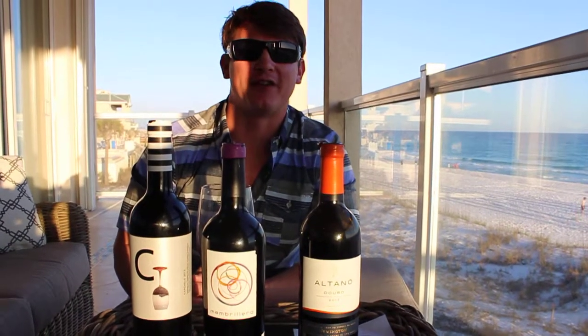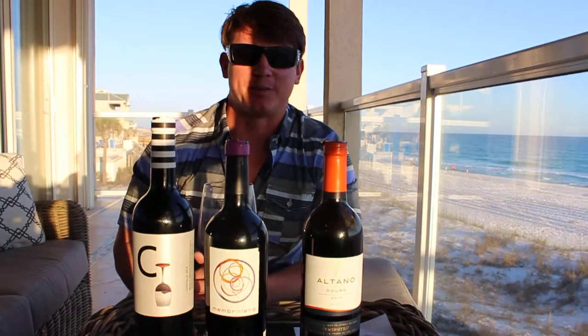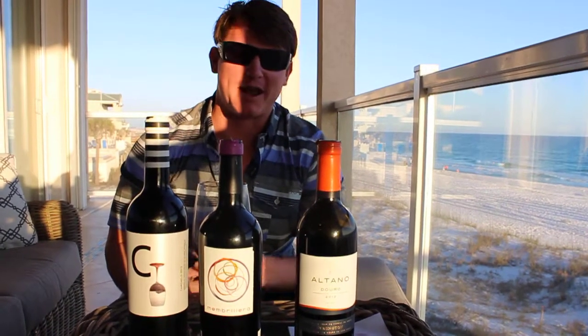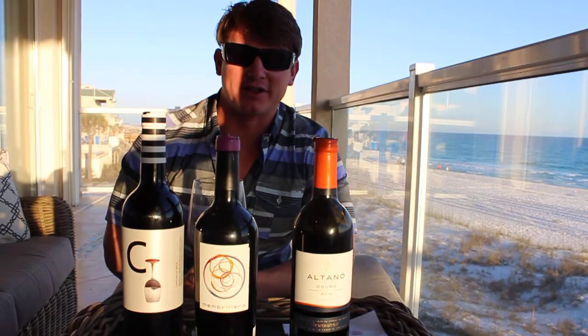Hey guys, what's up? Eric Taney with www.paravinim.com — or I should probably say hola, since we're taking a trip down to Spain and Portugal today. I'm in Destin, Florida, just got done doing what I like to do the most, and that's visit new wine shops.